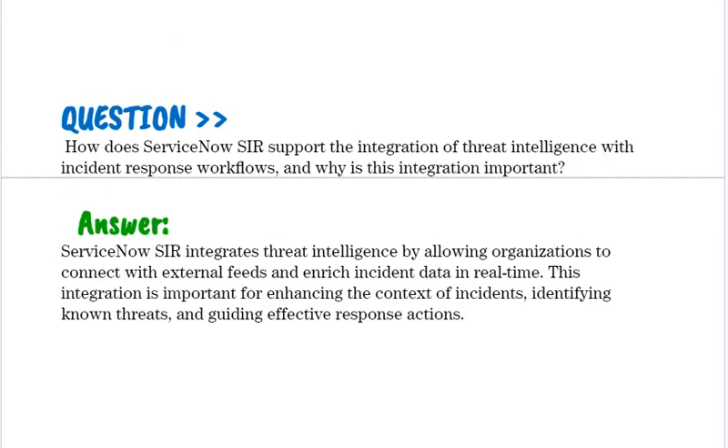How does ServiceNow SIR support the integration of threat intelligence with incident response workflows, and why is this integration important? ServiceNow SIR integrates threat intelligence by allowing organizations to connect with external fields and enrich incident response data in real-time. This integration is important for enhancing the context of incidents, identifying known threats, and guiding effective response actions.